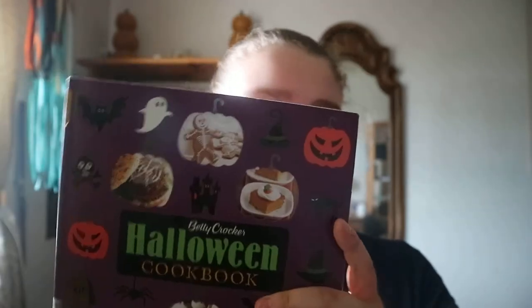It covers appetizers, main dishes, treats, and more, so if you're doing that type of meal and treats thing on or near Halloween, you've got Betty Crocker to help you out. Betty Crocker Halloween cookbook — happy readings!